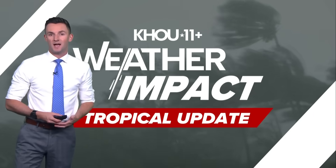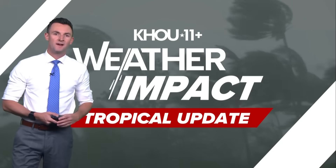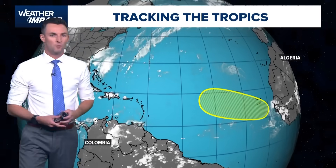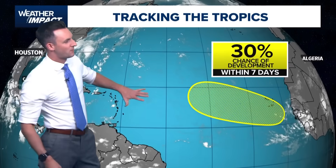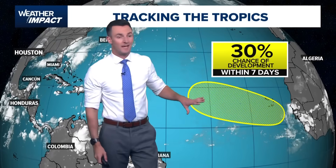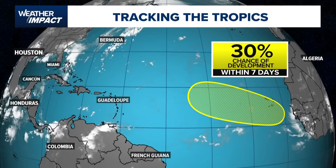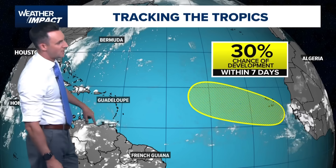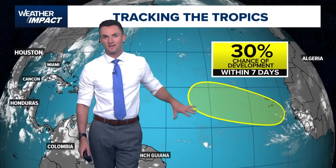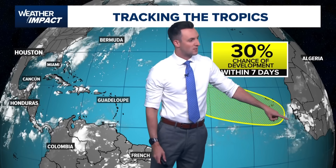I do think things will start to pick up — maybe not in intensity, but I think we'll start to get a little more active as we get into September and October. Right now in the tropics, the only spot we're watching is this area highlighted out in the eastern Atlantic. Houston is all the way off towards the left-hand side of the screen, you've got the Caribbean in here, and then this is the vastness of the tropical Atlantic — you can see this batch of clouds coming off the west coast of Africa.